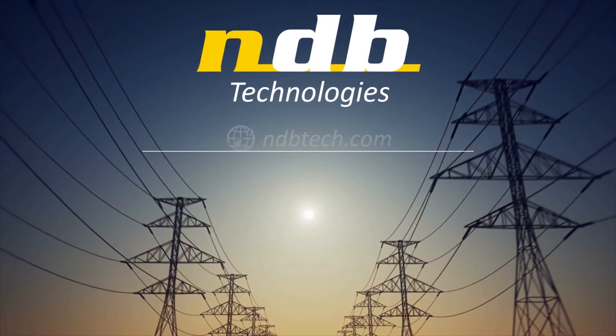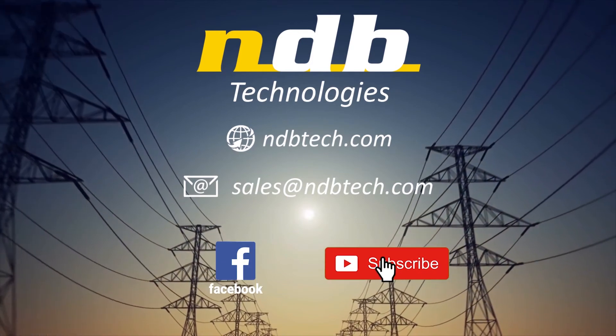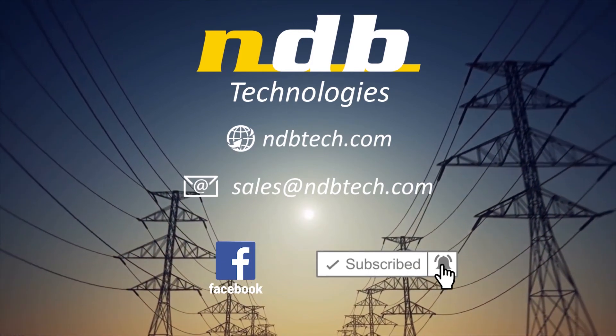For more information, please contact us at sales@ndbtech.com or www.ndbtech.com.